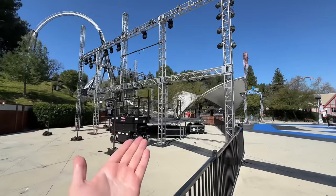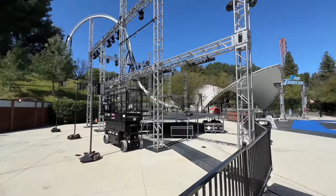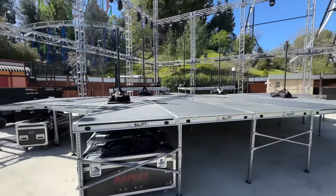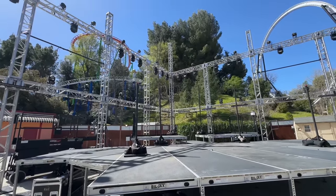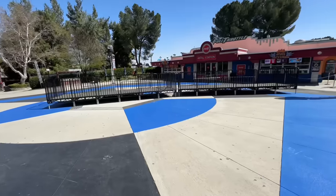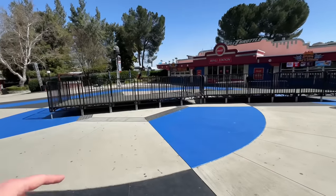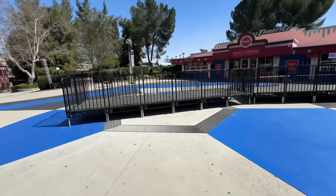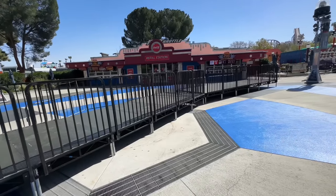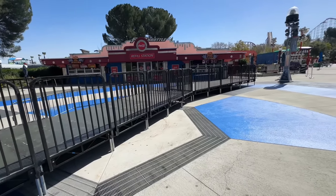But look at this — the stage is back. For a while it was gone, and they've got some nice newer strobe lights. Everything is back in place like it was before and they'll probably leave this up for a while. More entertainment is great. They have some more stands over here as well, so I wonder if there's a lot of entertainment planned for these festivals. That's actually pretty exciting.